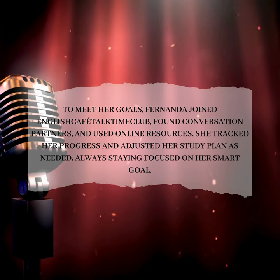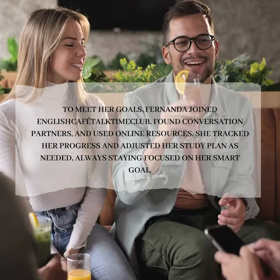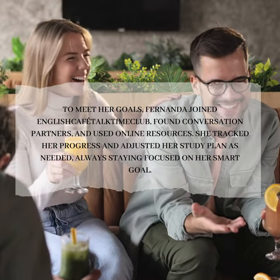To meet her goals, Fernanda joined the English Cafetectum Club, found conversation partners, and used online resources. She tracked her progress and adjusted her study plan as needed, always staying focused on her smart goal.